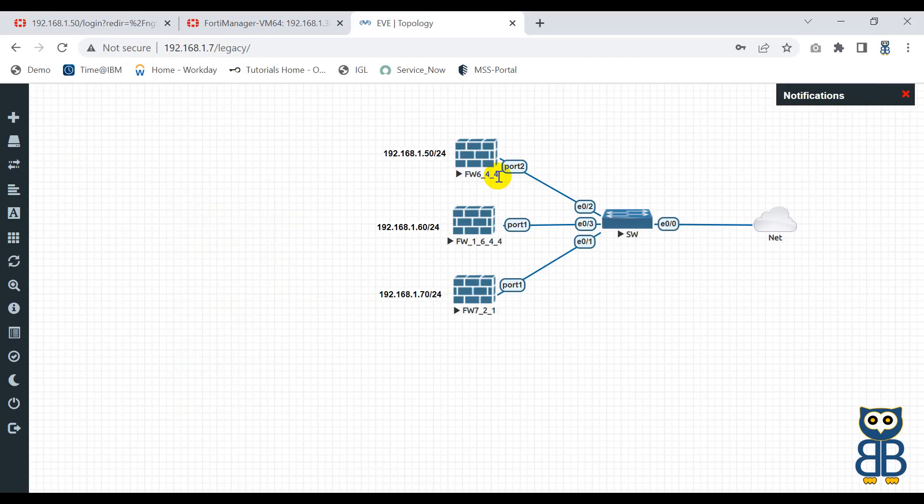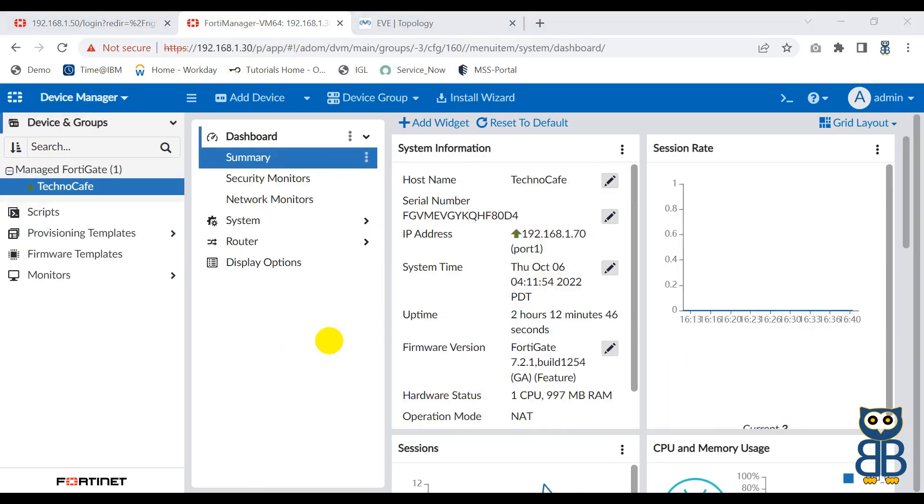Let's see how you can onboard the legacy firewalls in FortiManager by doing some tweaks. If you want to make this process happen successfully in your lab environment, please pause the video carefully to understand the concept of onboarding legacy devices in FortiManager. Before onboarding the firewall, I recommend you check the basic ping connectivity between FortiManager and the legacy FortiGate firewalls, so there are no reachability issues among these devices.